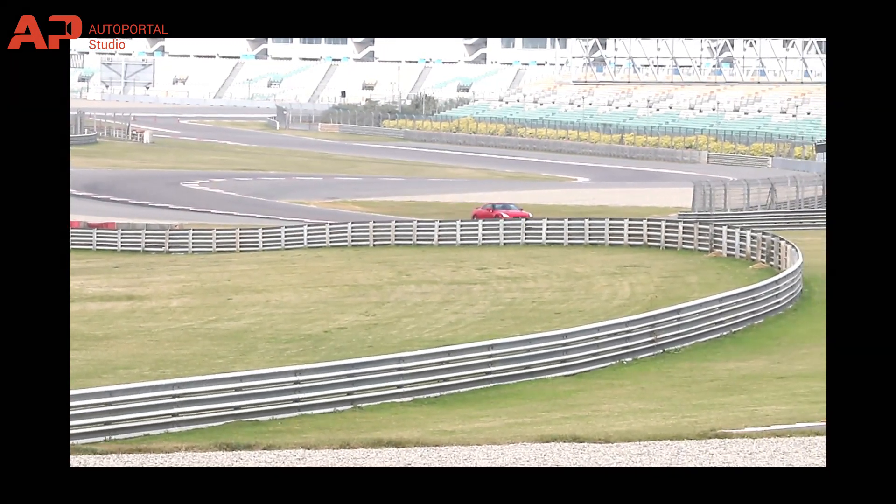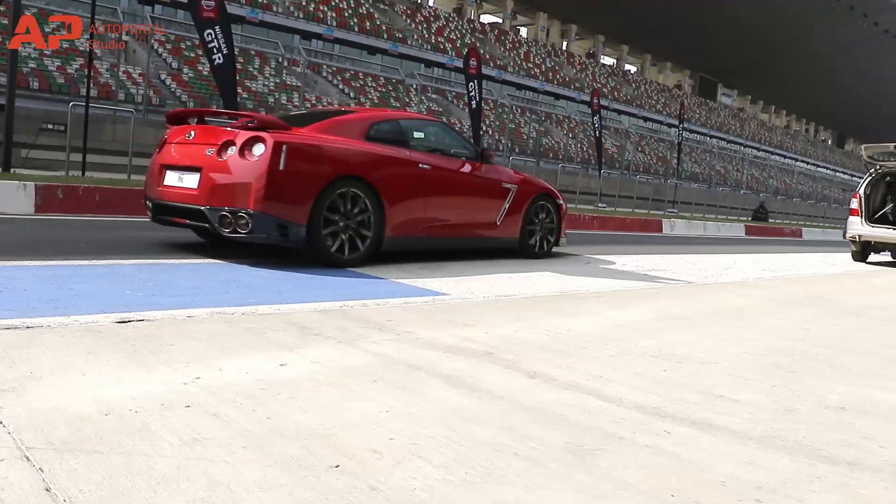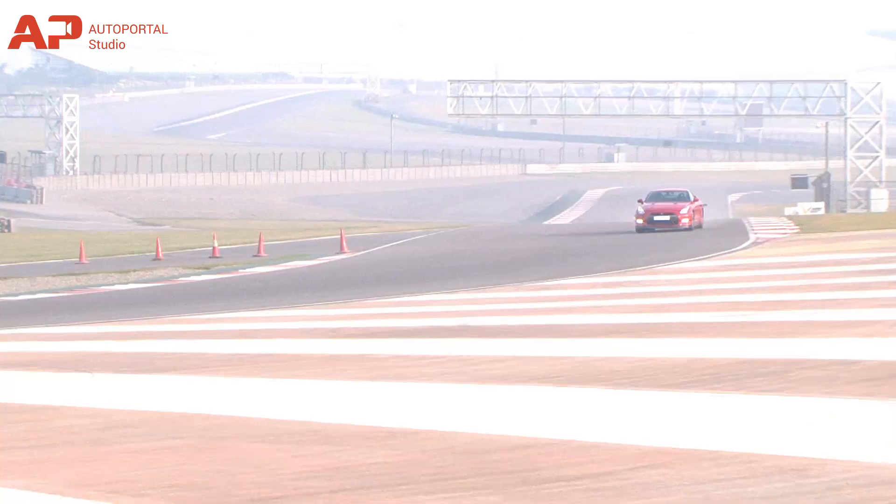What lies beneath the hood is its biggest asset — a 3.8-liter V6 twin-turbo, 542BHP-producing Godzilla, as it is fondly known, that can do 315 km per hour.